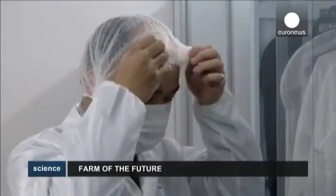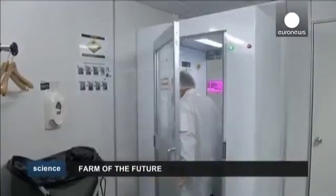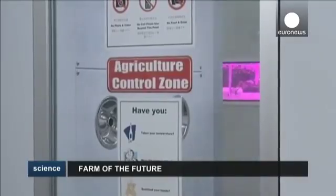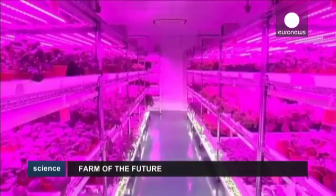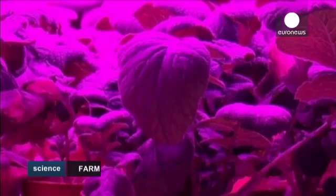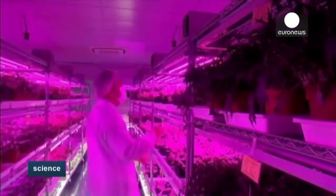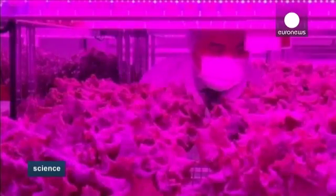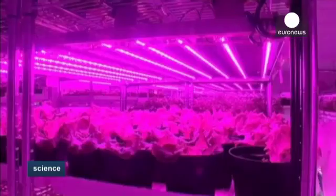Scientists at an indoor produce farm in Singapore are using cutting-edge technology to reduce growing times and costs. The Panasonic Lab Farm is one of the projects in the works to increase the capability of the small island state, which currently imports more than 95% of their produce, to grow their own vegetables. Advances in LED technology have proved highly important in allowing this method of cultivation to take place and be cost effective.